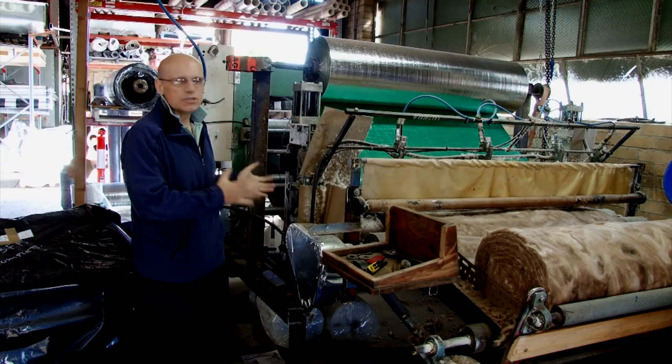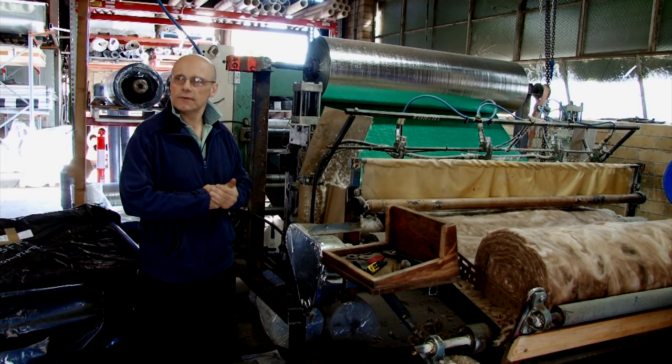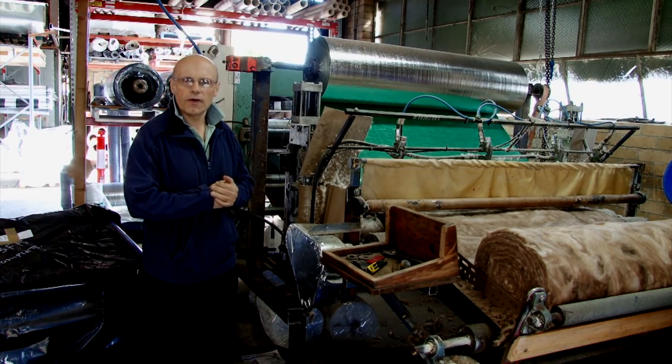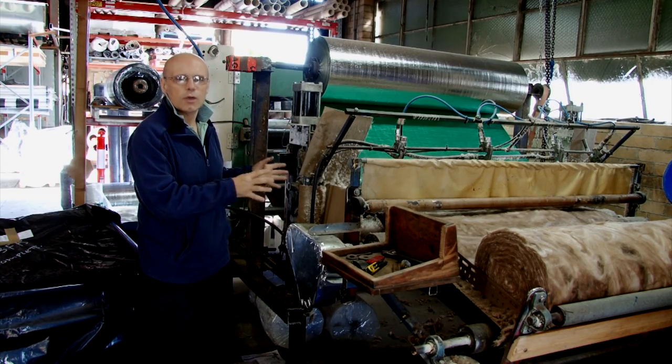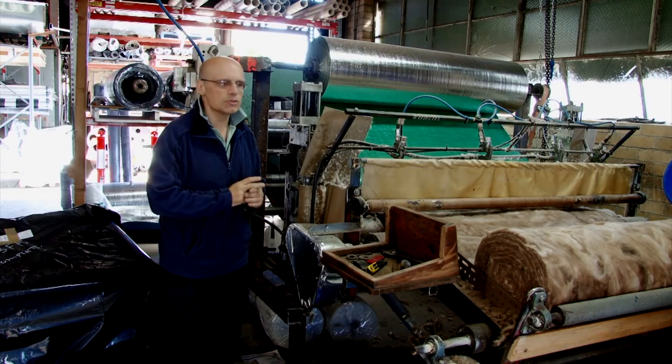We're standing by a newly commissioned coiling line which we commissioned about four or five months ago. This machine is used for making roofing blankets for the plumbing industry.